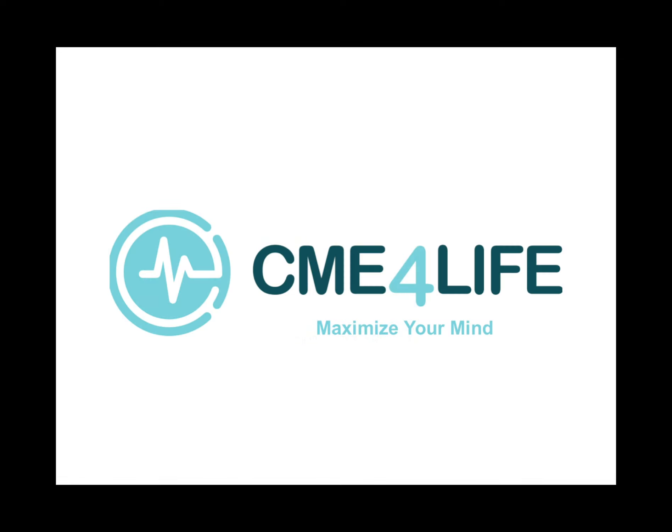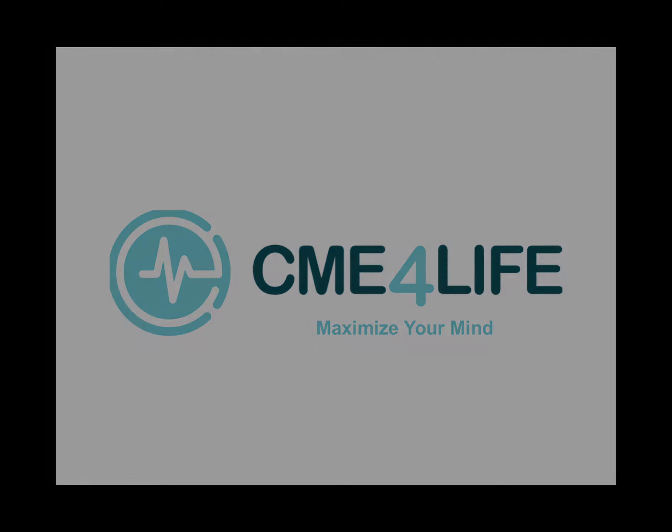Thank you for attending the conference. It was a blessing and a gift. Please use this material to pass your boards. Take this information and teach it to others. Good luck to you.